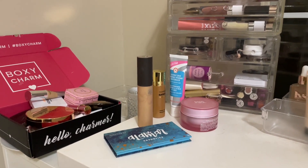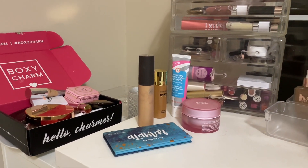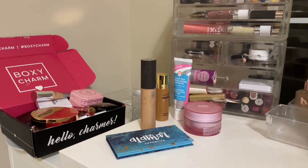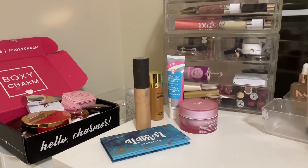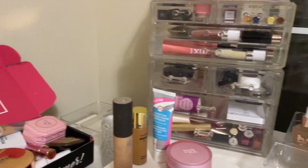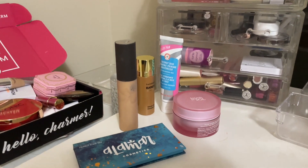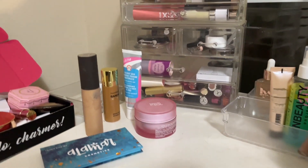Hey guys! Today I'm filming, finally, a new Shop My Stash. Sorry if this part is a little shaky — I can't find my small tripod, so I'm just holding it. I'm sure everybody knows what a Shop My Stash is. I'm just going to be replacing what is in these drawers with items from my collection. This is all stuff I pulled out from summer. I never did a fall, so this is going to be kind of like a fall slash winter.